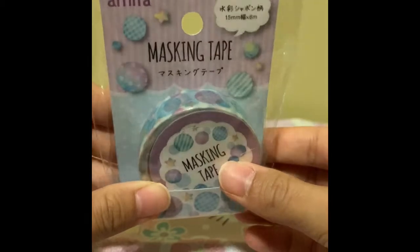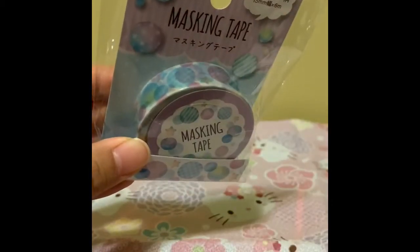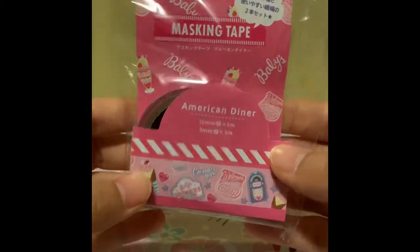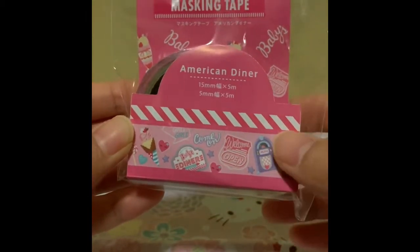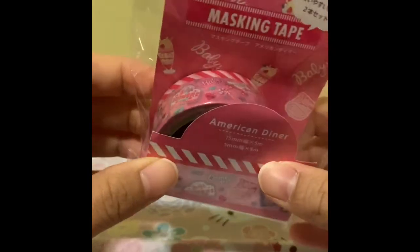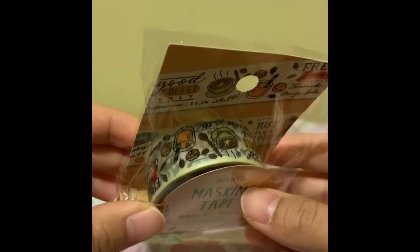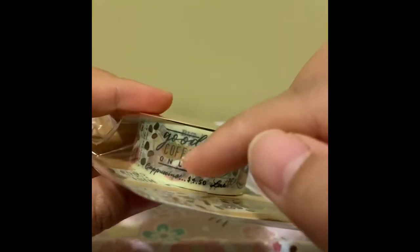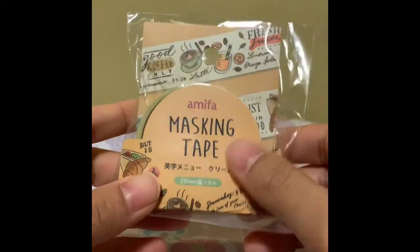And then this one here is kind of like a bubbly mermaid style, and this one's a see-through one — I saw it on someone's journal entry and it looked really nice. And this one here — American diner — it actually has two different washi tapes, a thinner one and a thicker one, and it's really cute. I don't have the AP diner dress, but I thought this washi tape would be cute for a journal. And then here I have another coffee-related washi tape. It even says cappuccino $4.50 on there, and juice and everything. I like to go out for coffee a lot, so this is great for journaling.